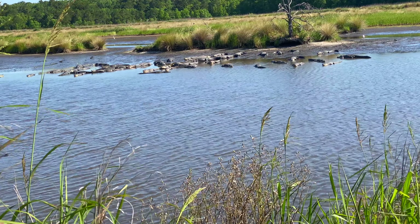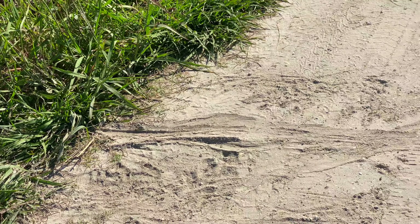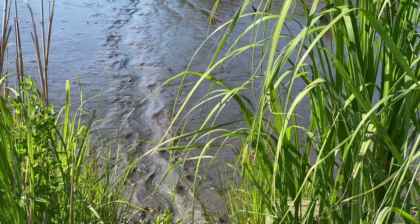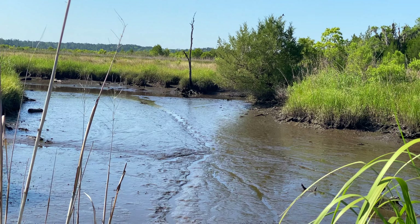So this is where some alligators have crossed the road. You can see how many are right there. But along the edge here, you can see where one has come up. It's actually crossed the road and gone over to the other side, down into the marsh. And you can see its trail right through the marsh. Pretty cool.